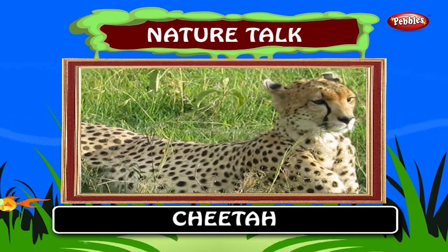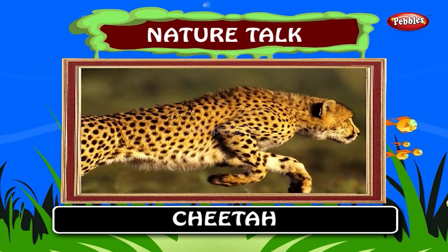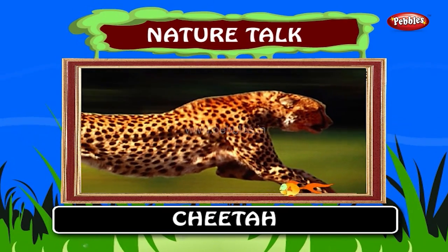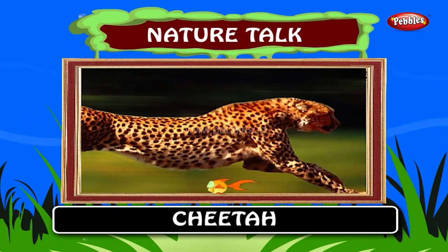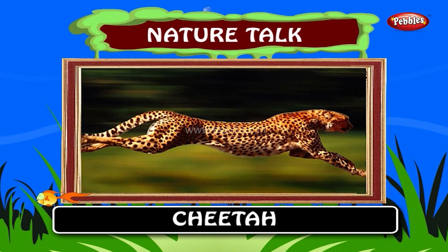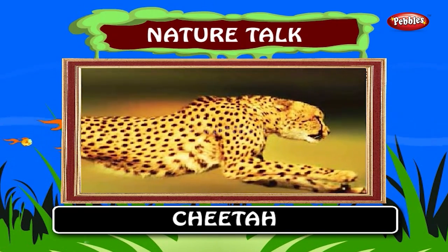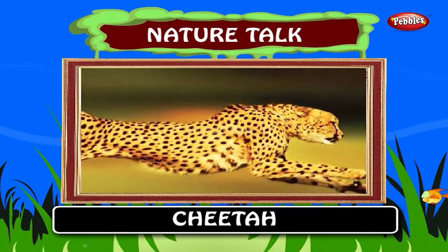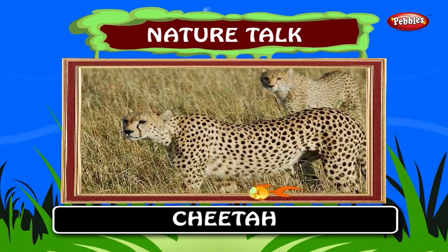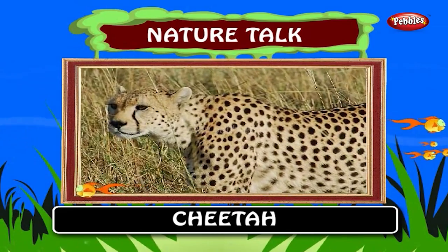Cheetah. The cheetah is a typical member of the cat family, unique in its speed while lacking climbing abilities. It is the fastest land animal, reaching speeds between 112 and 120 kilometers per hour in short bursts covering distances up to 460 meters. It has the ability to accelerate from 0 to 110 kilometers per hour in 3 seconds. The cheetah is a carnivore eating mostly mammals under 40 kilograms.